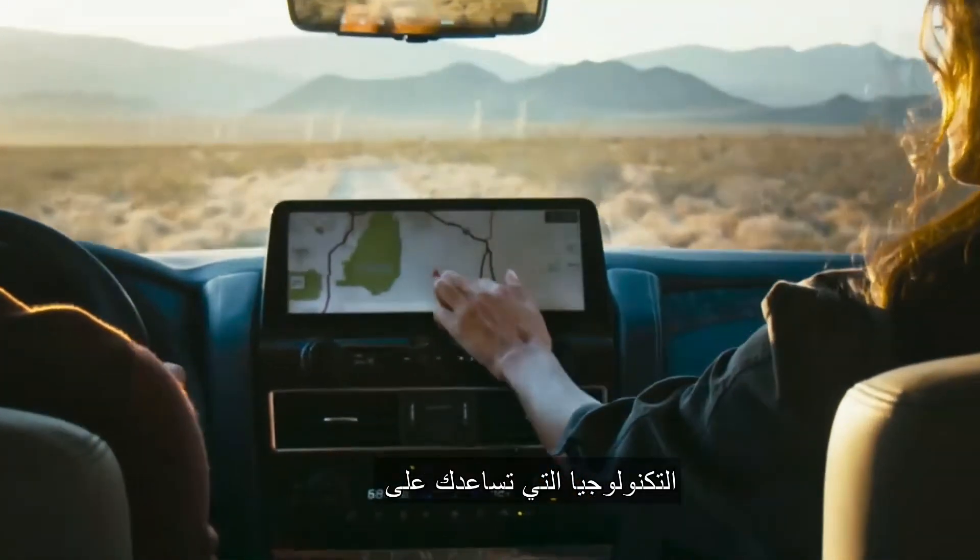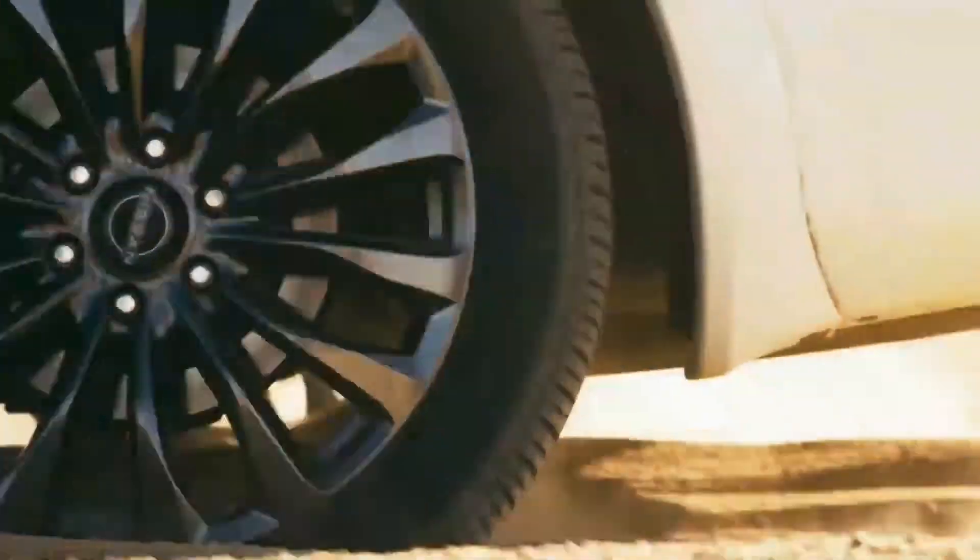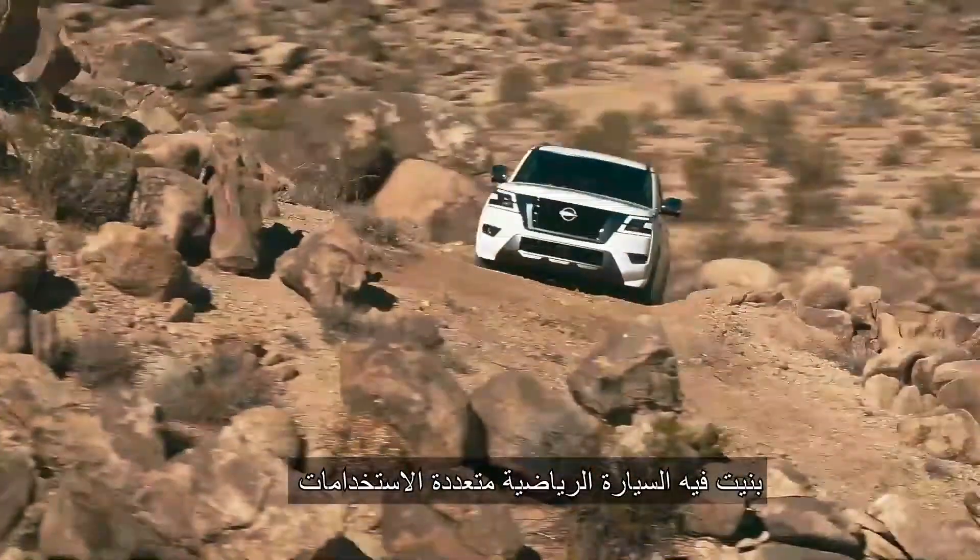Technology to help keep you connected, comfortable, and safe. And real off-road performance that's built in. It's the ultimate SUV.